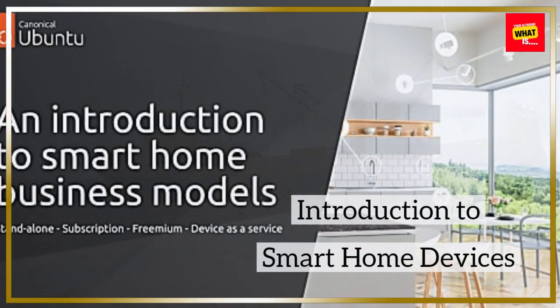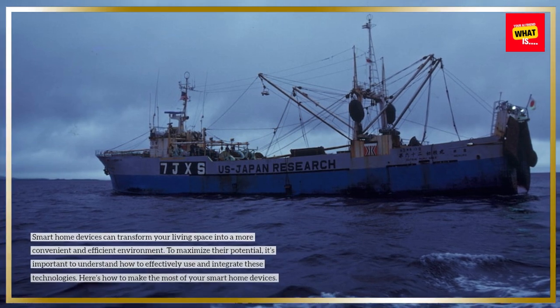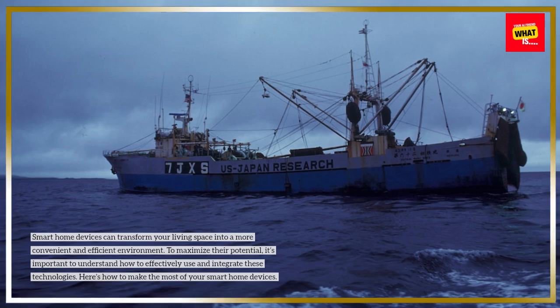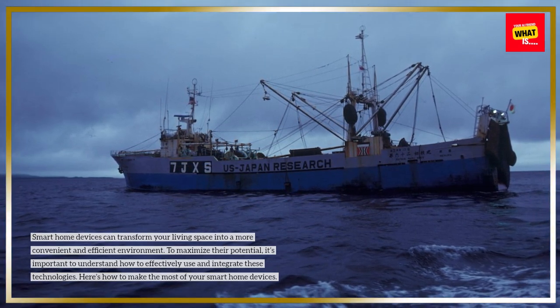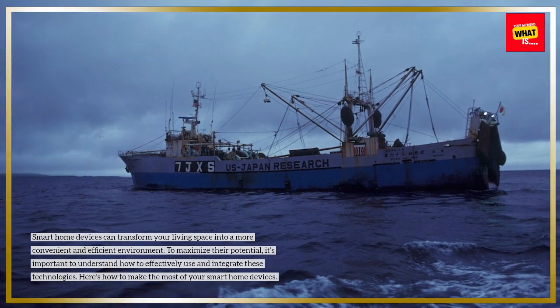Smart home devices can transform your living space into a more convenient and efficient environment. To maximize their potential, it's important to understand how to effectively use and integrate these technologies. Here's how to make the most of your smart home devices.